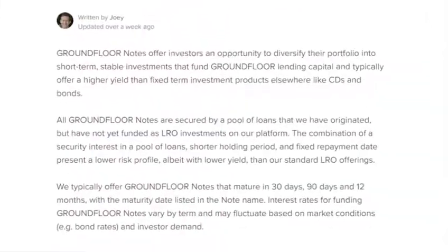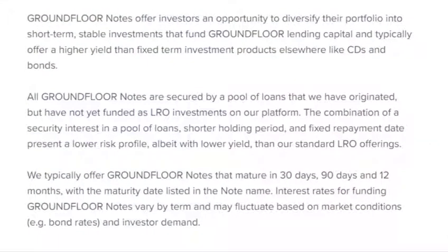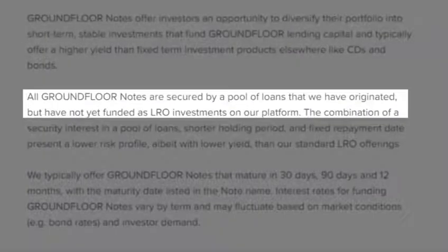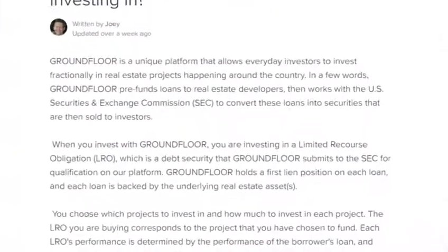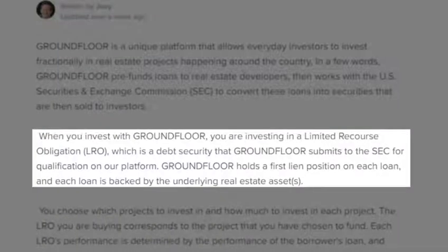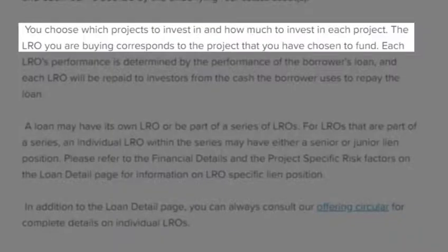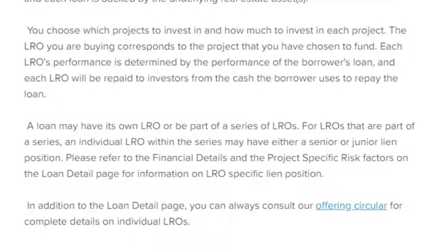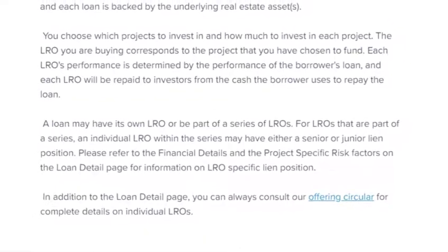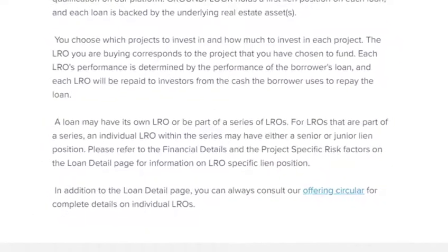When you invest in GroundFloor, it's very similar to LendingClub or any other peer-to-peer platform. You invest in individual notes, and these notes are combined into a single loan given to the applicant. Those notes form what's called an LRO — a limited recourse obligation — which is a debt security registered with the SEC, where GroundFloor holds the first lien position. This LRO structure allows you to invest as much or as little as you'd like, anywhere from $10 up to the full loan amount. Diversification is recommended, since investing the total amount in a single project is risky if you're not deeply familiar with it.